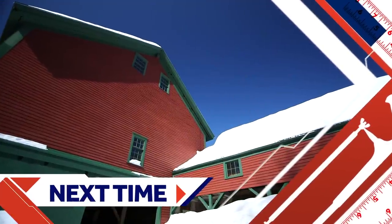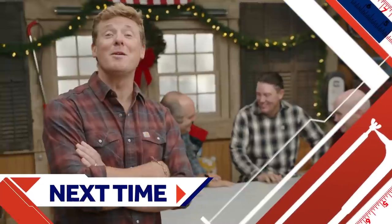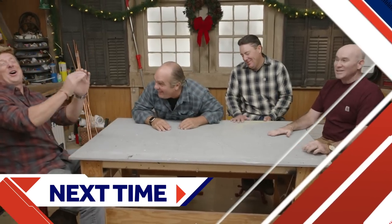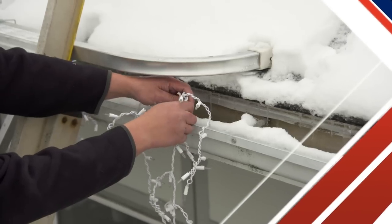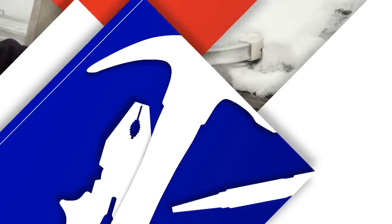Next time on Ask This Old House, we'll share some of our own holiday renovation nightmares, some favorite things about Christmas trees, and how to turn the front of your house into a winter wonderland — starting with icicle lights in the gutter using a special clip.